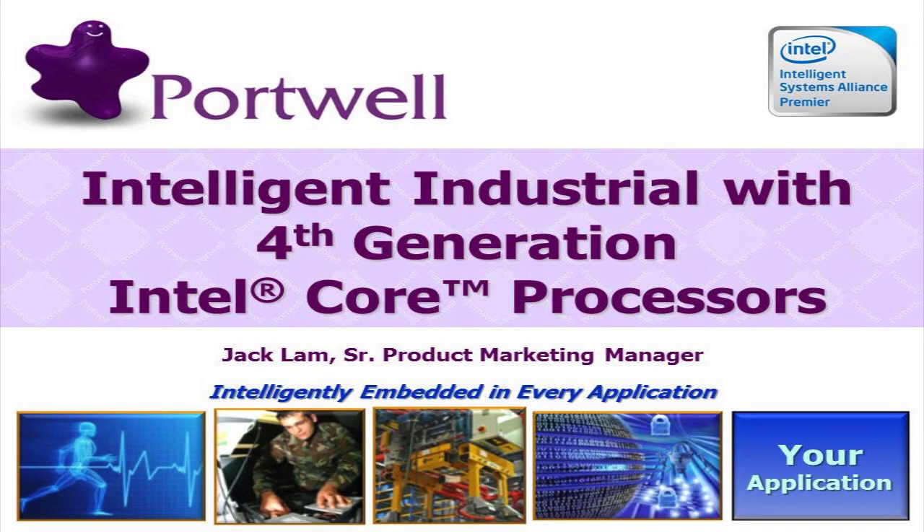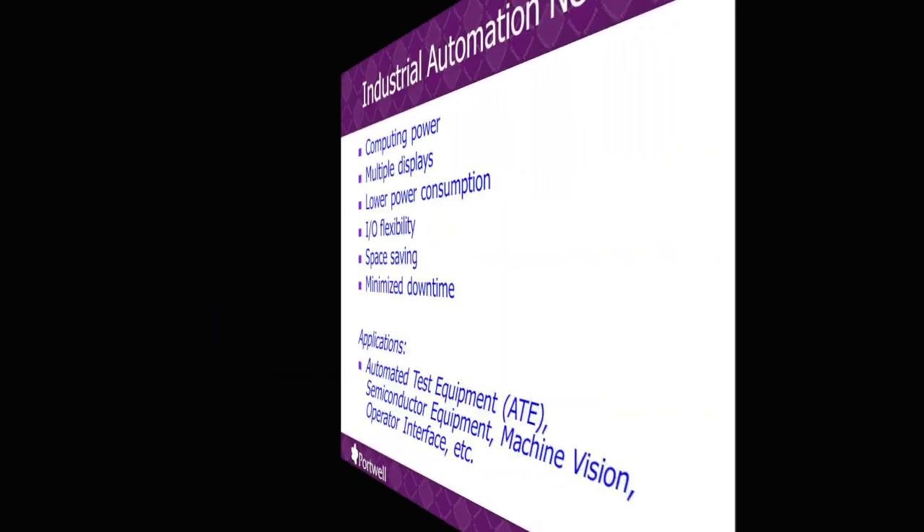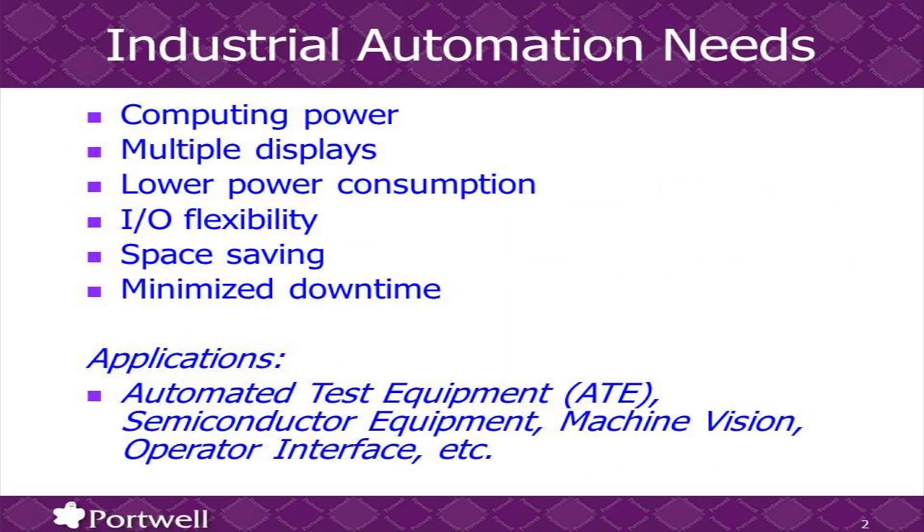We are very excited to bring you several of many industrial automation examples that take advantage of Intel's latest fourth generation Core processors, and how that compute power can help you in your specific applications. This is particularly true for industrial automation — faster, greater output performance is always the top requirement. Computer power is what our customers need.